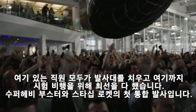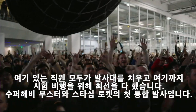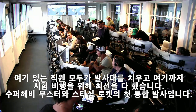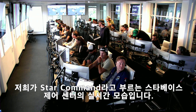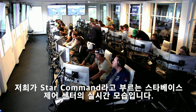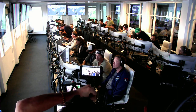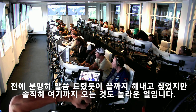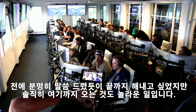Everyone here is absolutely pumped to have cleared the pad and made it this far into the test flight — the first integrated flight of the booster and the Starship vehicle. Live view of our control center at Starbase, which we refer to as Star Command. We obviously wanted to make it all the way through, but to get this far, honestly, is amazing.